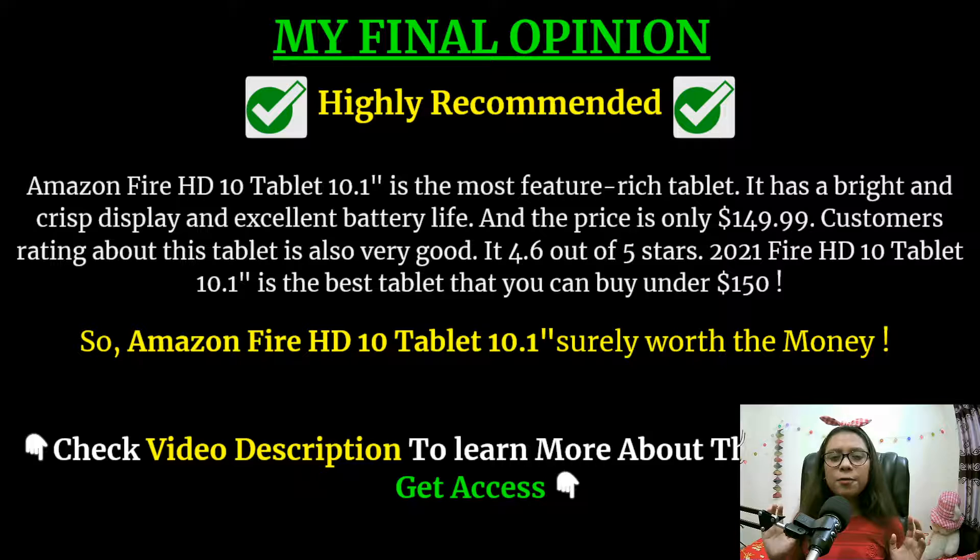From my opinion, I highly recommend this tablet. The Amazon Fire HD 10 tablet 10.1 inch is the most feature-packed tablet in the marketplace. It has a bright and crisp display and excellent battery life. The price is only $149.99 USD and the customer rating is 4.6 out of 5 stars. This 2021 Fire HD 10 is the best tablet you can buy under $150 — other tablets on the marketplace are either poor in features or too expensive, but this one is the best value you can get.